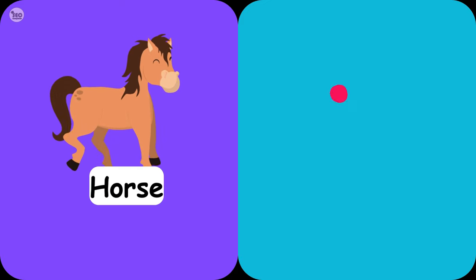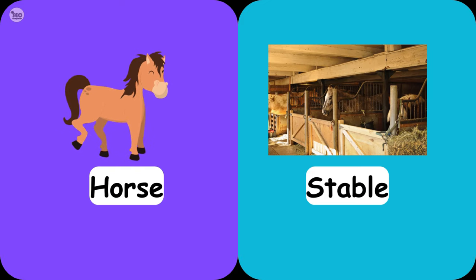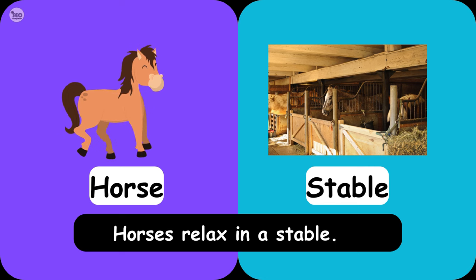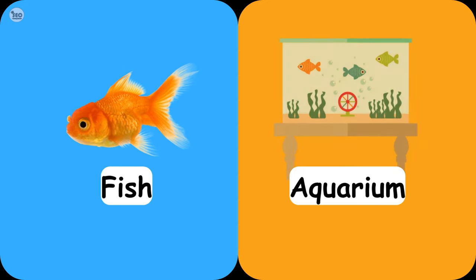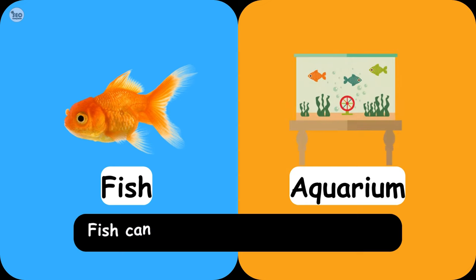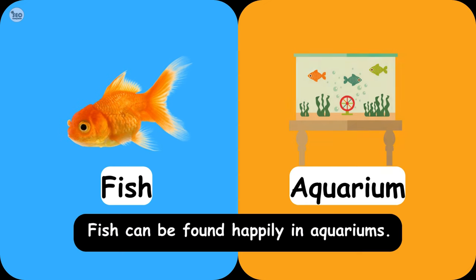Horse Stable. Horses relax in a stable. Fish Aquarium. Fish can be found happily in aquariums.